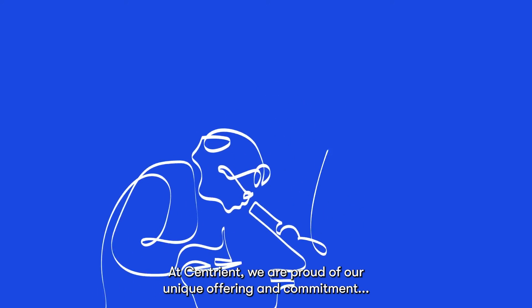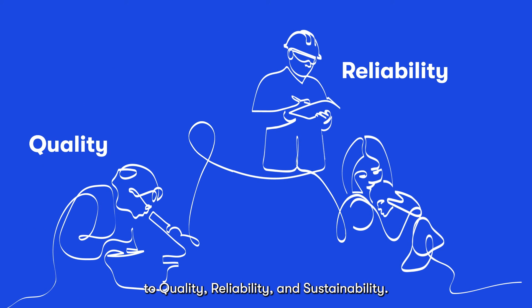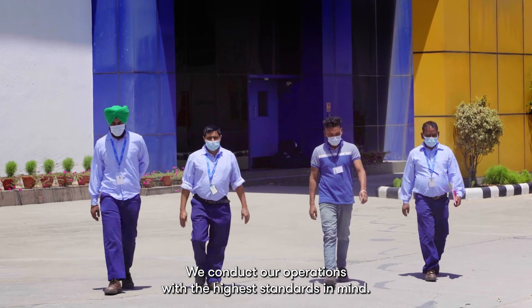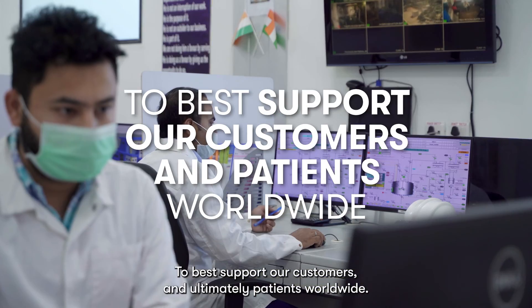At Centrient, we are proud of our unique offering and commitment to quality, reliability, and sustainability. We conduct our operations with the highest standards in mind to best support our customers and ultimately patients worldwide.